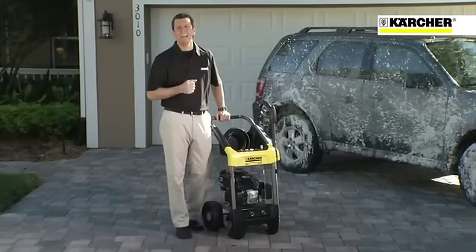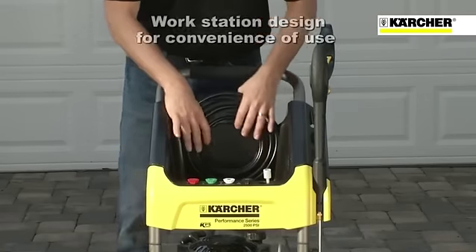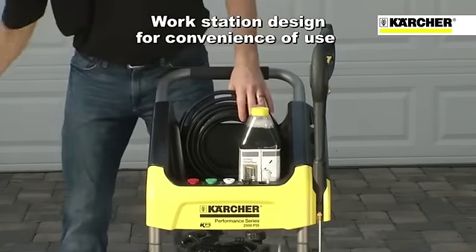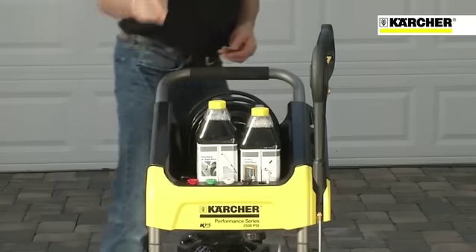Just drop the water suctioning hose into a bucket of water and the pump does the rest. The G2500DC also has a workstation design, making it extremely convenient to use. No more running back and forth from the pressure washer to your accessories and other cleaning items. You can keep them right at your side while you work.